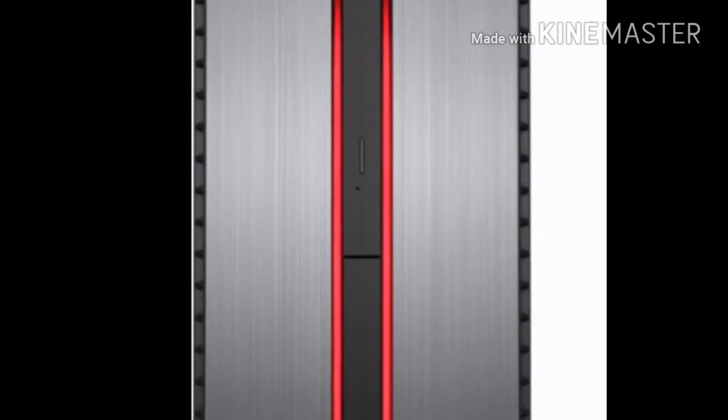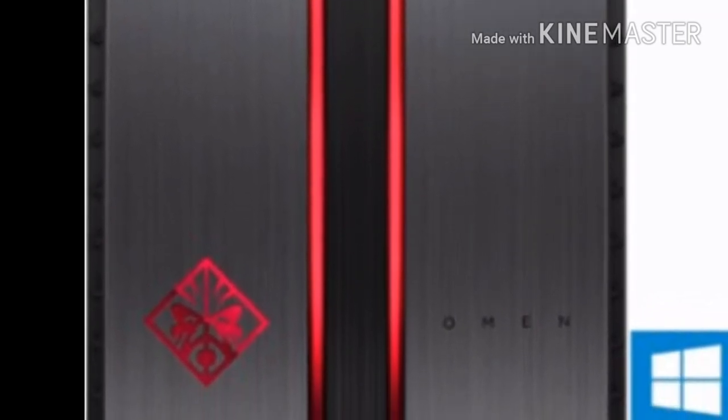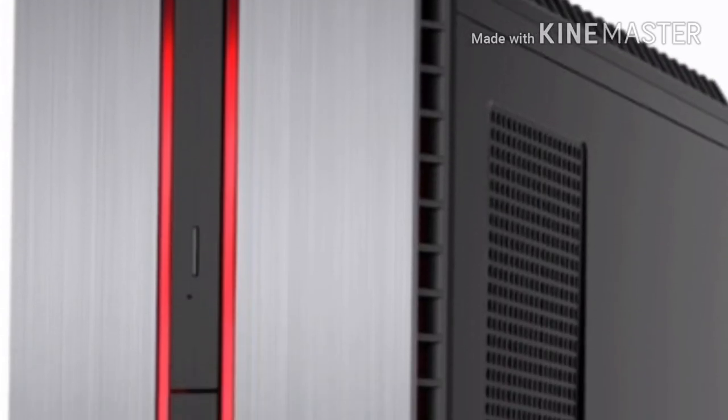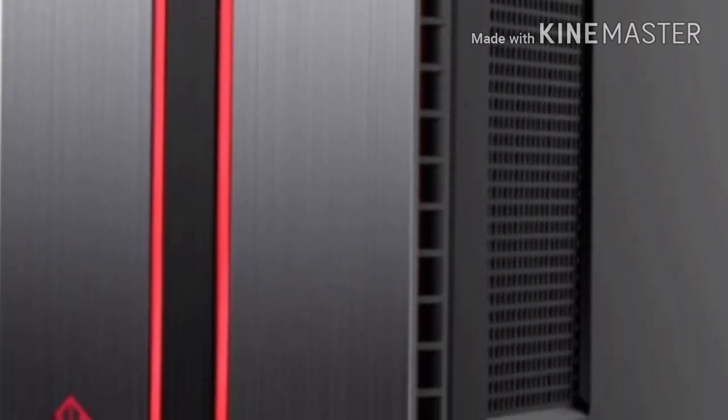First off, we have an $820 gaming desktop by HP. It actually looks pretty decent from the outside, but as we know, the inside is what really matters. On the inside, it comes with an Intel Core i5-7400, 8GB of RAM, and a GTX 1060.